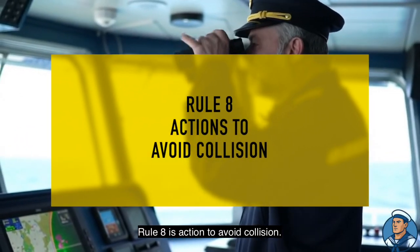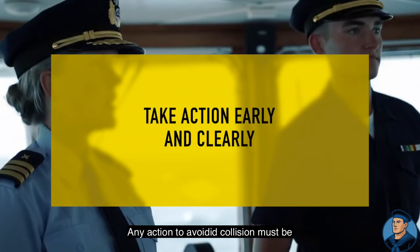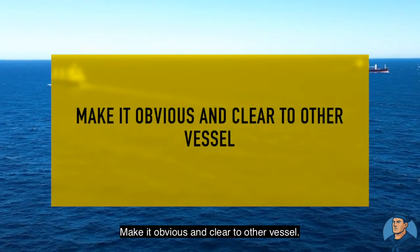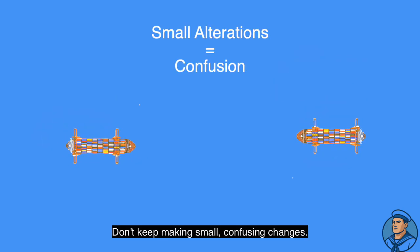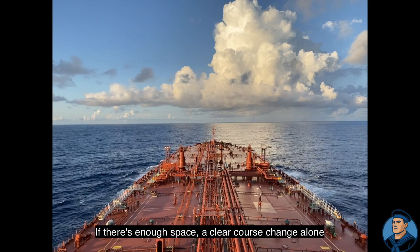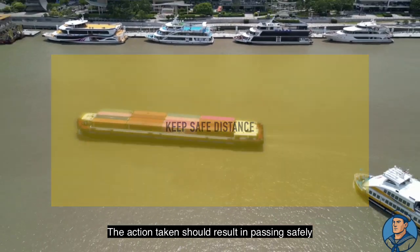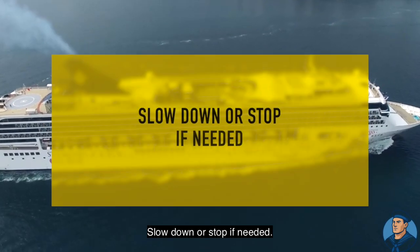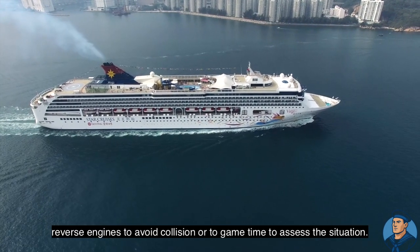Rule 8 is action to avoid collision. Take action early and clearly — any action to avoid collision must be positive, taken in good time and with the rules. Make it obvious and clear to the other vessel. Change of course or speed should be big enough for the other ship to clearly notice. Don't keep making small, confusing changes. If there's enough space, a clear course change alone is often the most effective way to avoid a close situation. Keep checking until the other vessel has completely passed clear. If necessary, reduce speed, stop, or reverse engines to avoid collision or to gain time to assess the situation.